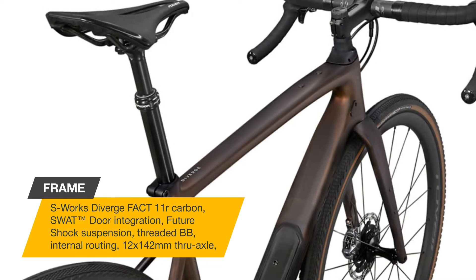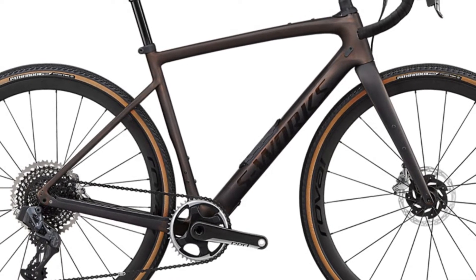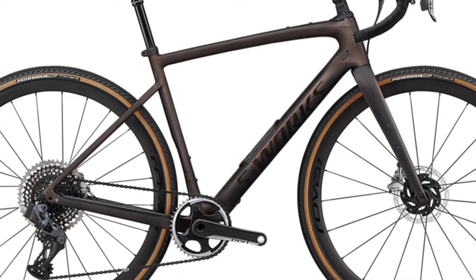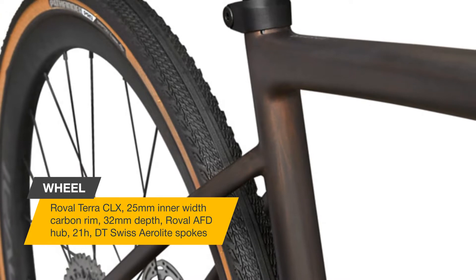With a Fact 11R carbon frame, the S-Works Diverge frame weighs less than 1,000 grams at 56 centimeters, making its incredible capability race-bike light. Pin it for your local dirt, climb a KOM, or grind up a giant backcountry peak — the light and lively Diverge will get you there faster.